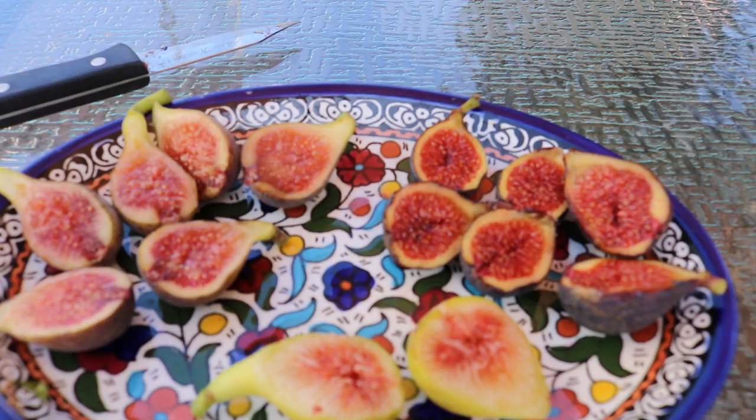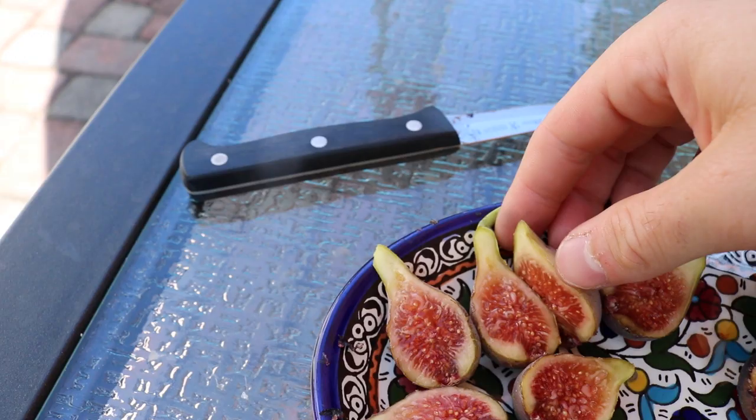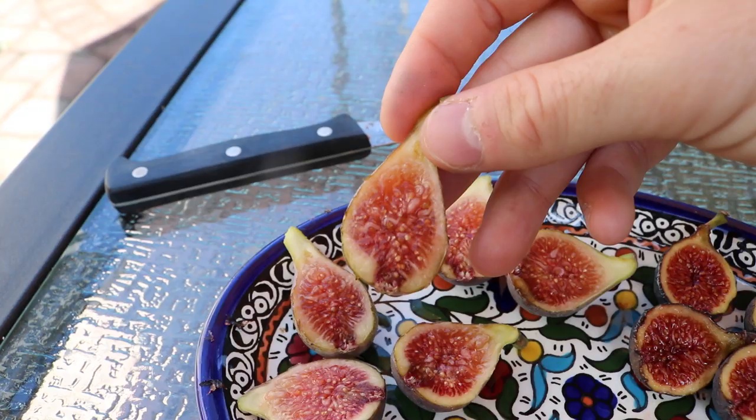We can't forget about Champagne — there are so many of them. Look at that, isn't that a beaut? And then the LSU Tiger over here — that is just a gorgeous fig.